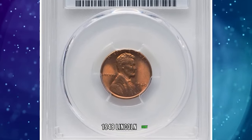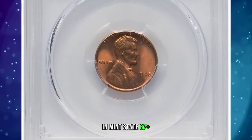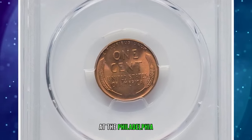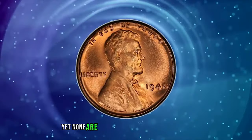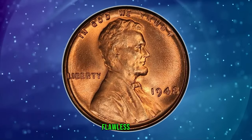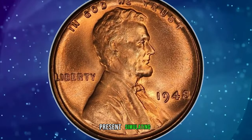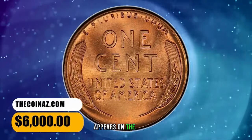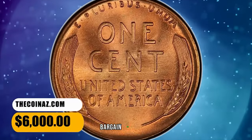1948 Lincoln Cent in Mint State 67 Plus. More than 317 million Lincoln cents were struck at the Philadelphia Mint in 1948, yet none are better than the one offered here. Flawless copper orange surfaces present scintillating luster and bold strike detail. Heavy die polish appears on the reverse. This penny was sold for $6,000.